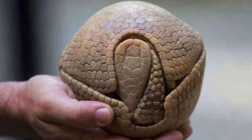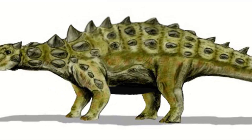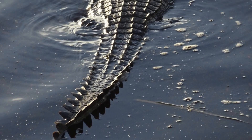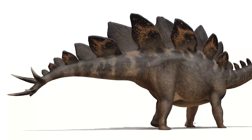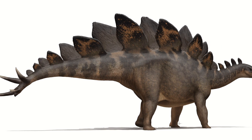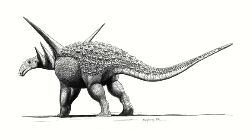The purpose of osteoderms is quite simple: protection. These serve as armour for the animal against predators or maybe even rivals of their own species. But as seen with crocodilians and a few dinosaurs like Stegosaurus, these osteoderms can also be highly vascularised, helping the animal with thermal regulation by gaining or shedding heat. With ankylosaurs though, these were purely for protection.